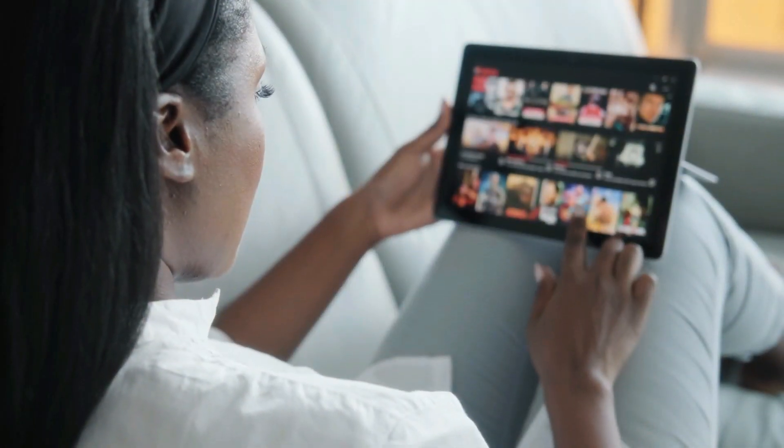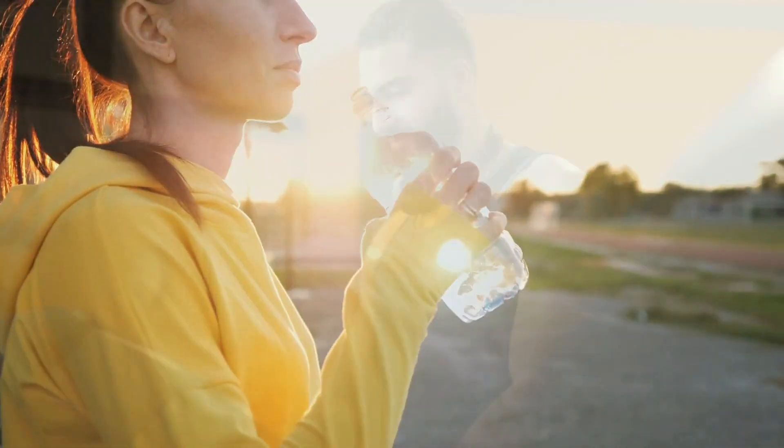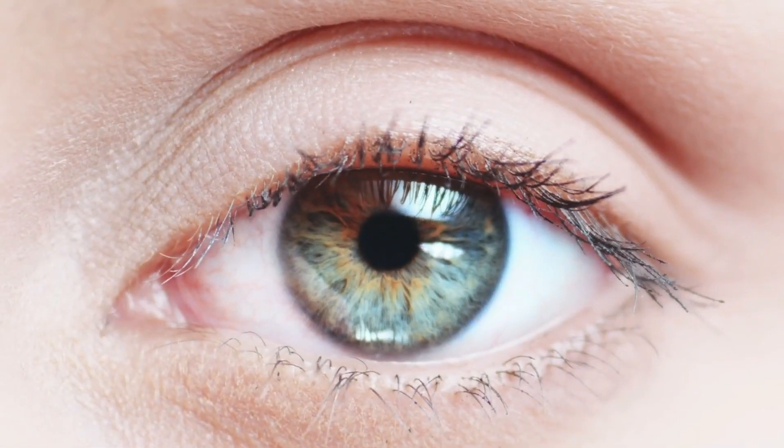Hello and welcome back to our channel. Today, we're delving into a crucial aspect of our health that often gets overlooked: our eyes. Our eyesight is precious and taking care of it is essential for a fulfilling life.